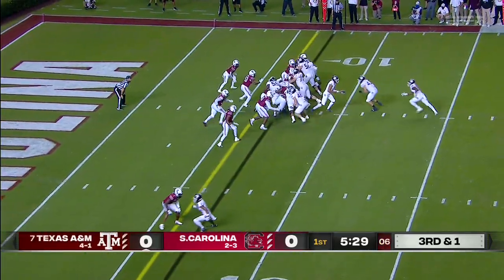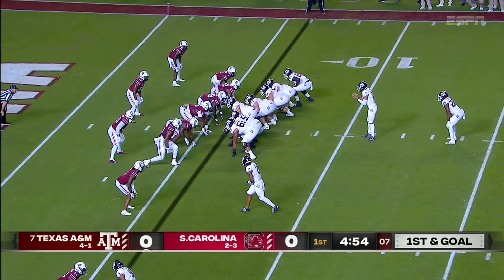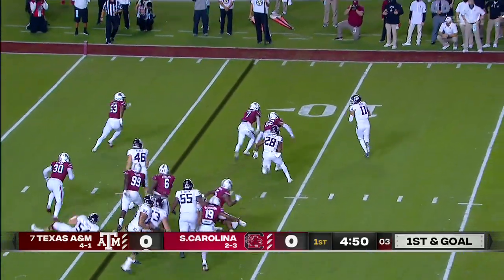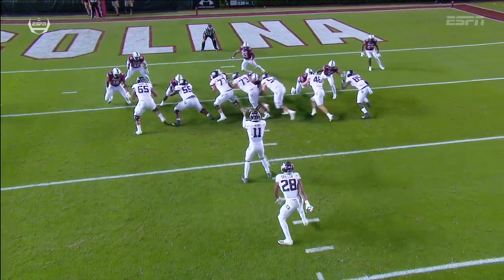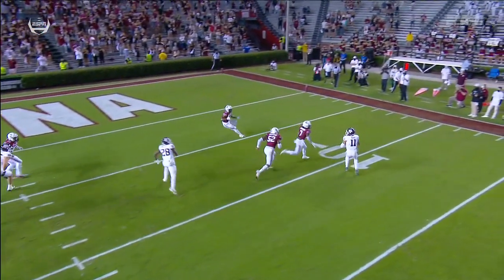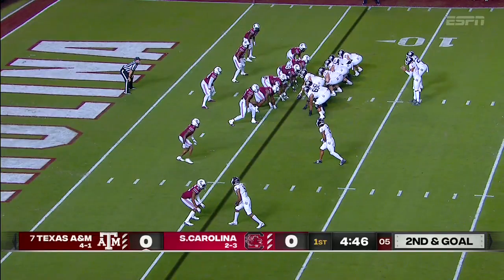You see a lot of I-formation tonight — a little iso lead play. Spill on left. Mond keeps it, got it off in time on Weidermeyer, also coming off the edge. Good pursuit to the quarterback, Kellen Mond. Tries to find his tight end, but he's covered.